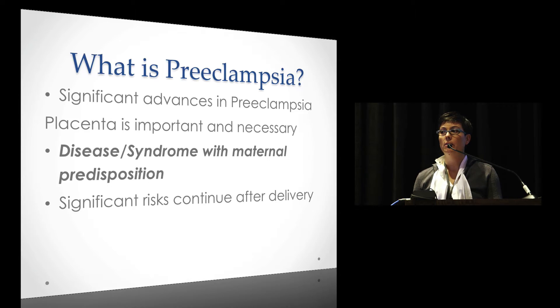We also have to talk about the predisposition. The emerging thought is there is a maternal predisposition — it sort of unmasks something that the woman brings into the pregnancy, similar to how a gestational diabetic is at risk for developing type 2 diabetes. The same thing happens with this preeclampsia syndrome.